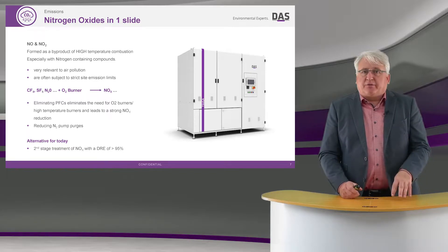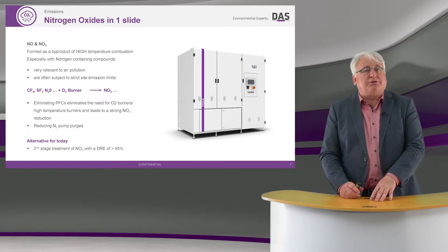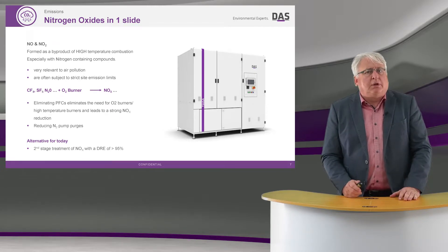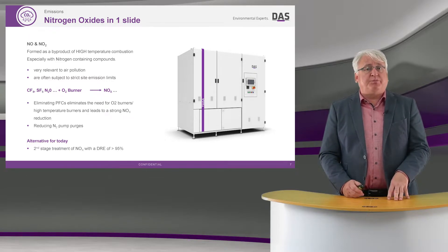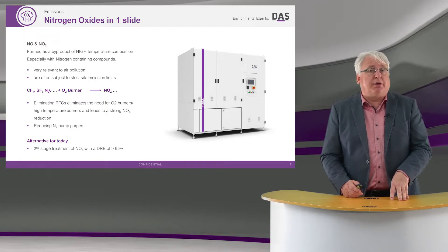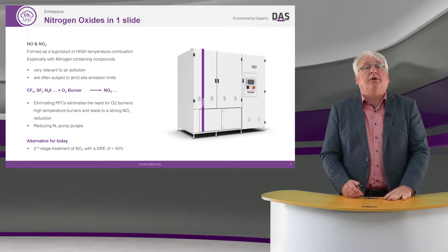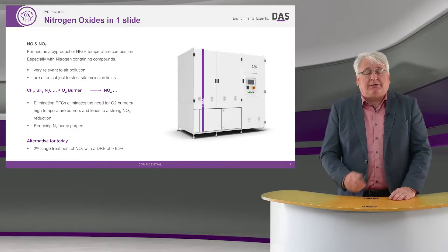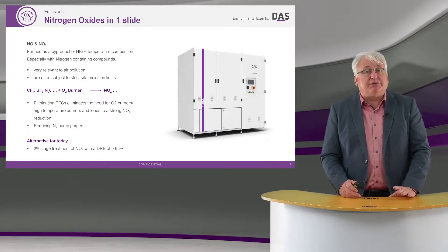If we have PFCs combined with an oxygen burner, we're going to generate lots and lots of NOx. So one trade-off or one step I could make is the elimination of these PFCs, or easier-to-treat PFCs, where I could eliminate an oxygen burner and move to a CDA burner. These high temperatures would no longer be necessary, resulting in a very strong reduction of NOx.